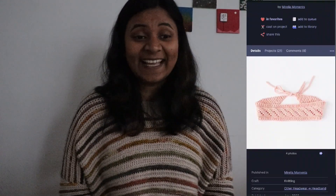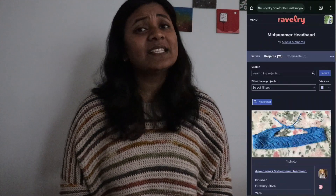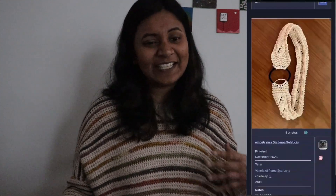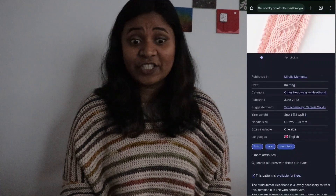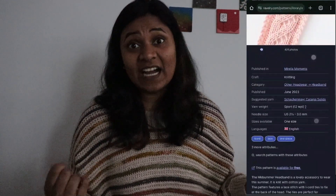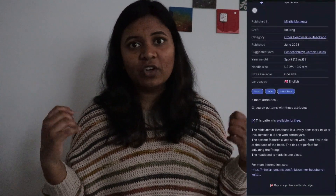The Midsummer Headband by Mirella Moments is a very simple cable and lace pattern — just one band, so it'll be quick, probably an evening project. It's made using sport weight yarn; I have some Galileo yarn I'm probably going to use for it. The pattern is free and I like that it's knit rather than elastic, giving you more control over how tightly it fits over your head.